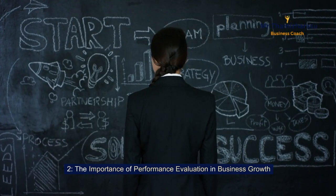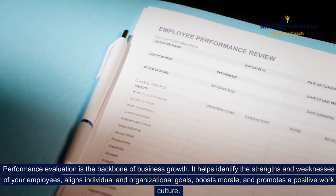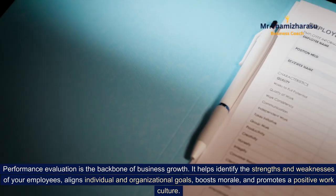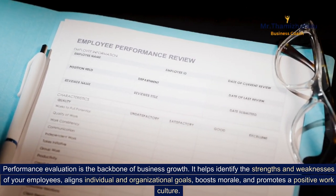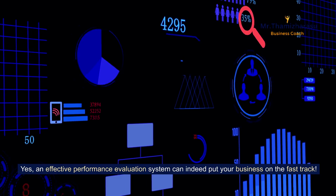The importance of performance evaluation in business growth. Performance evaluation is the backbone of business growth. It helps identify the strengths and weaknesses of your employees, aligns individual and organizational goals, boosts morale, and promotes a positive work culture. An effective performance evaluation system can indeed put your business on the fast track.